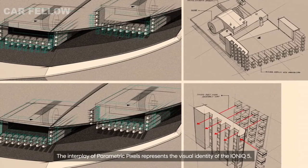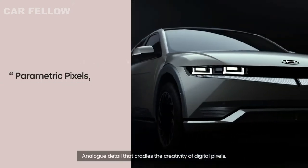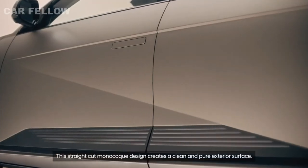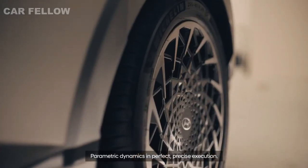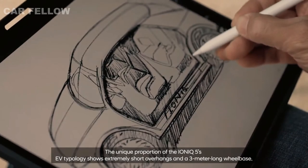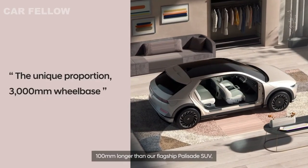The interplay of parametric pixels represents the visual identity of the IONIQ 5 — analog detail that cradles the creativity of digital pixels, leaving no pixel untouched. The straight-cut monocope design creates a clean, pure exterior surface with parametric dynamics and precise execution. The unique proportion of the IONIQ 5's EV typology shows extremely short overhangs and a 3-meter long wheelbase — 100 millimeters longer than our flagship Palisade SUV.